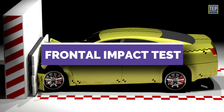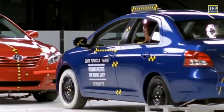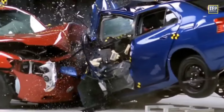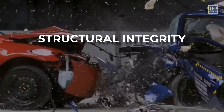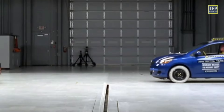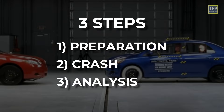Now let's get back to the frontal impact test. During this test, a vehicle is driven into a rigid barrier or another vehicle to simulate a head-on collision, and the impact is measured to evaluate the car's structural integrity, occupant protection, and restraint systems. The test measures the vehicle's ability to protect its occupants, particularly the driver and front seat passenger, and is conducted using a standardized procedure involving three steps: preparation, crash, and analysis.